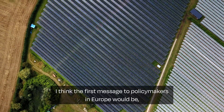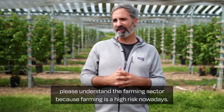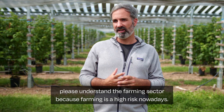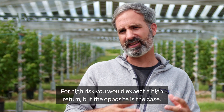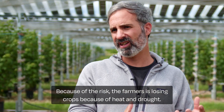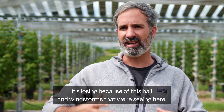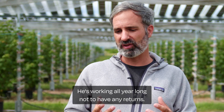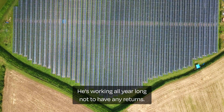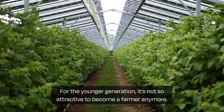The first message to policy makers in Europe would be: please understand the farming sector. Farming is high risk nowadays, and for high risk you would expect a high return — but the opposite is the case. Because of the risk, farmers are losing crops because of heat and drought, and because of hail and windstorms. So a farmer is working all year long not to have any returns.